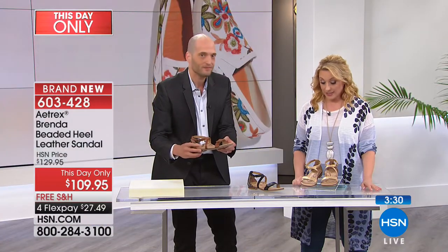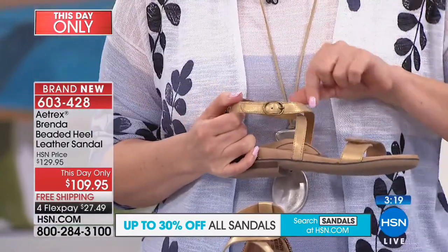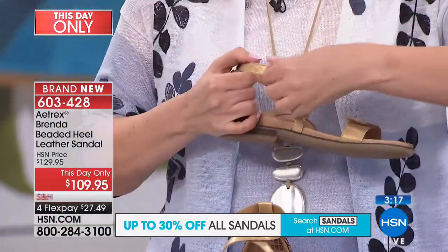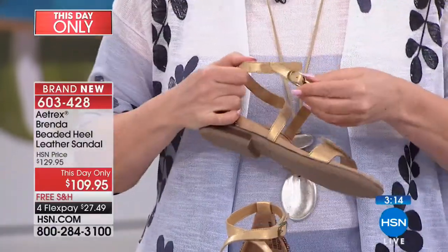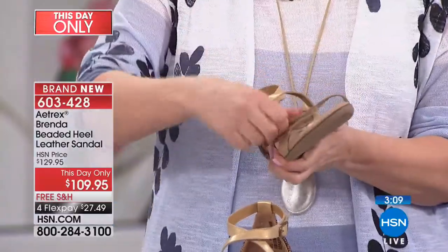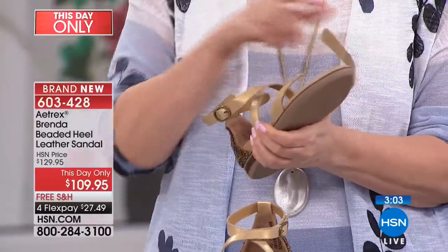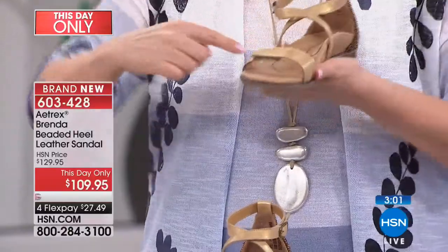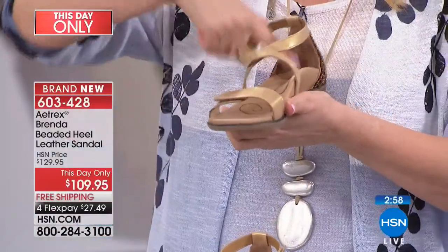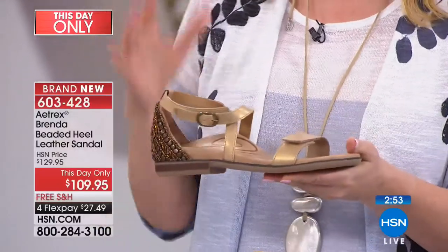Matthew, I have to confess I didn't realize that was a hook-and-loop closure — I saw the buckle and didn't know. So here and here, it's hook-and-loop closures. No buckle to deal with — just slide your foot in and it's good to go. And by the way, this is leather. This is all leather — another reason why this is the high-end Brenda. Incredible value in this shoe with beautiful materials.